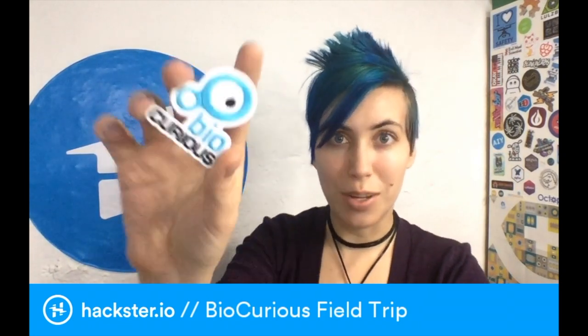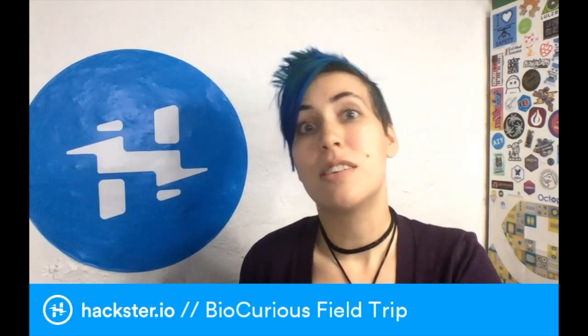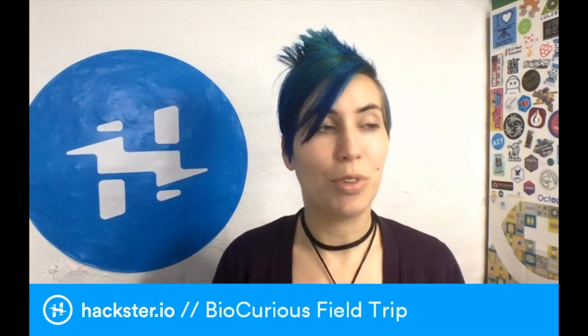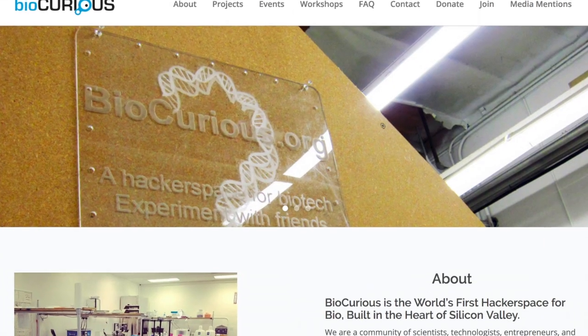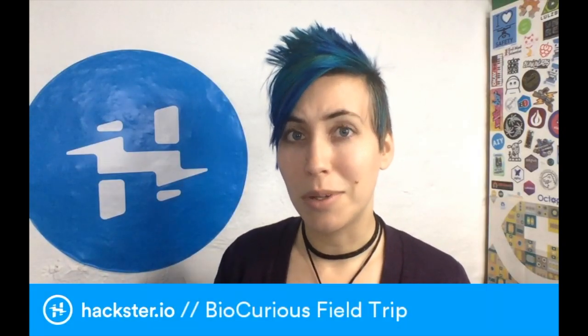So earlier this week, I got a chance to visit BioCurious, which is a biotechnology hackerspace based down in Sunnyvale, California. They're up to some really weird and cool stuff down there — it's pretty groundbreaking. And our host, Eric Harness, is going to tell us a little bit about it.